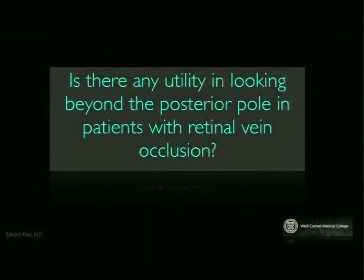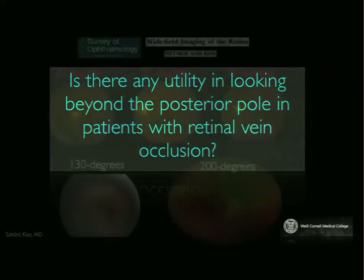The question that we've been asking is: is there any utility in looking beyond the posterior pole? In this case, we're going to focus on retinal vein occlusion. The treatments that we have available — whether that's anti-VEGF, steroid, or even laser — really focus on the posterior pole. And hopefully what I'm going to convince you of over the next few minutes is that there is some utility.